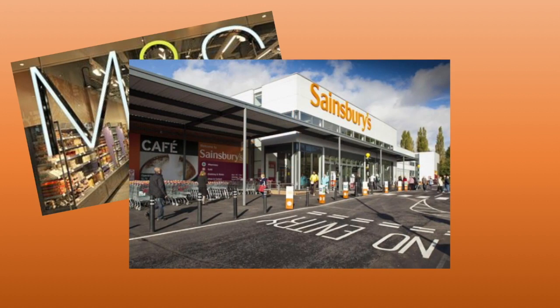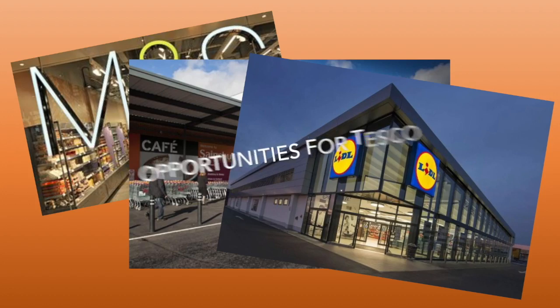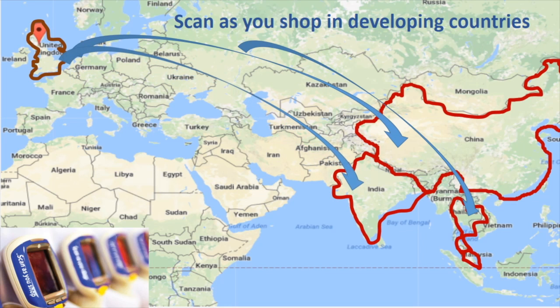However, Tesco still encounters strong competitors such as Marks & Spencer, Sainsbury's, and Lidl, who also have access to the internet, allowing them to provide different or similar functions compared to Tesco. Now we are going to talk about opportunities for Tesco. First, Tesco should expand the scan-as-you-shop into developing countries in order to obtain the first-mover advantage and profitability.